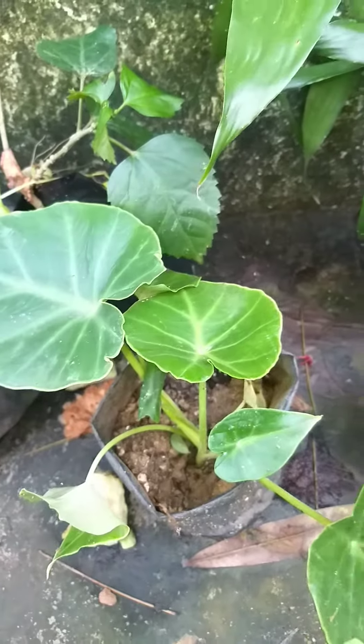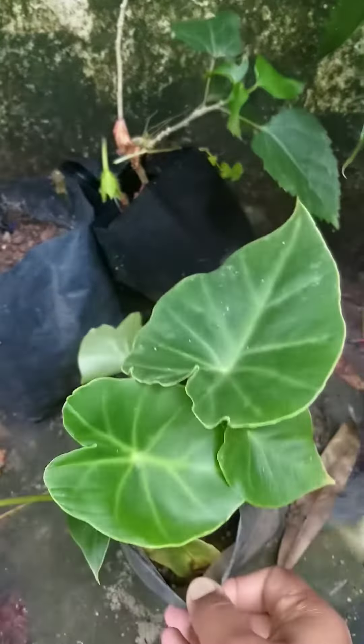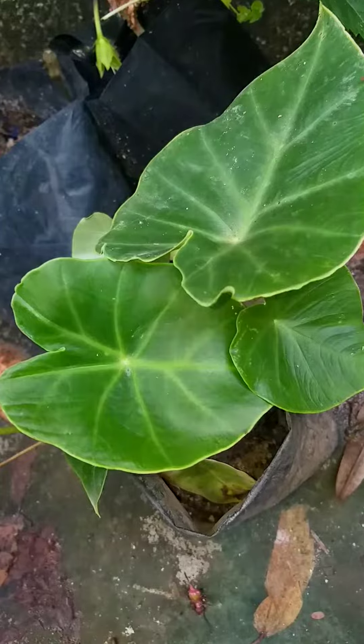Hello friends, this is a sale video. This is a 50 rupee plant.